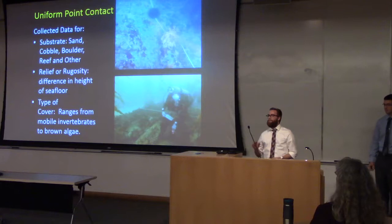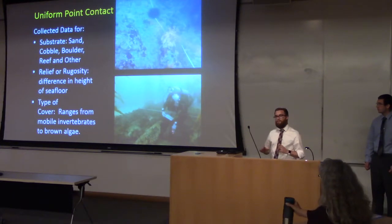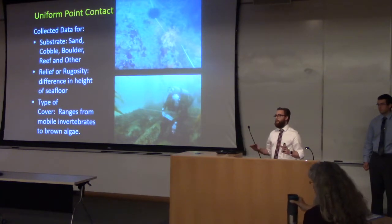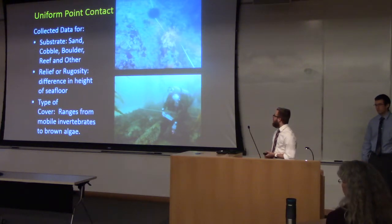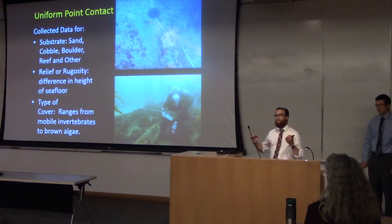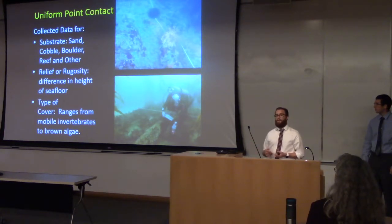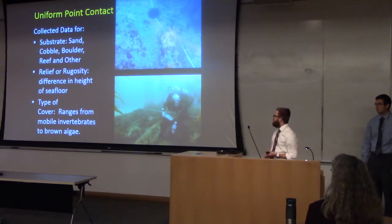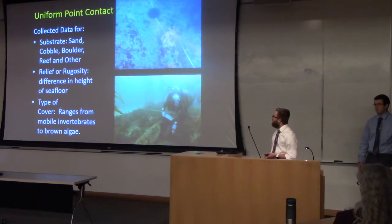I'll dive a little bit deeper into the different survey categories. The first is Uniform Point Contact, or UPC — basically just looking at the substrate itself. We can think of it as the bottom layer of a layer cake. It gives a lot of background information as to what else we will see on our dives. We surveyed the substrate, which is classified by size differences from sand to reef and anthropogenic — for example, there are pipes off of Maccabee Beach. Next is Relief or Rugosity, which is the height difference of the seafloor half a meter on either side of the transect. Sandy areas tend to be flat, rating zero, while higher rugosity areas tend to have more life. The last element is the type of cover on the substrate: at every one-meter mark on the 30-meter transect, we note what is there, ranging from crustose coralline and aggregated coralline to brown, green, and red algae.